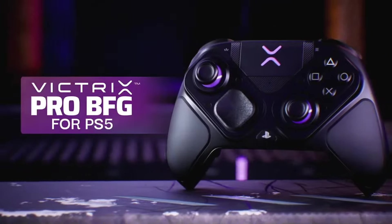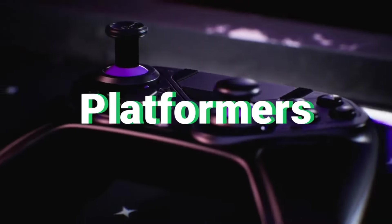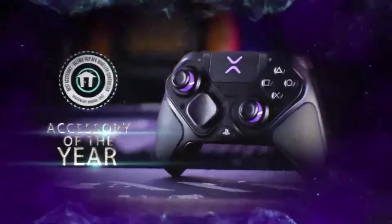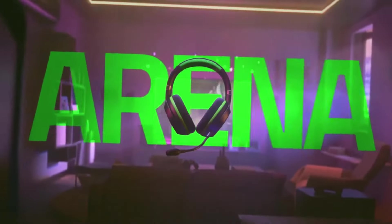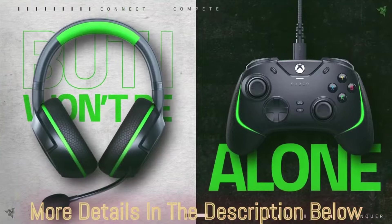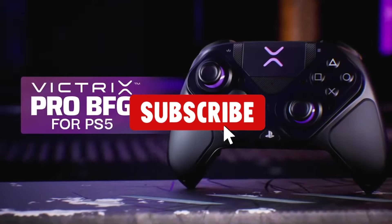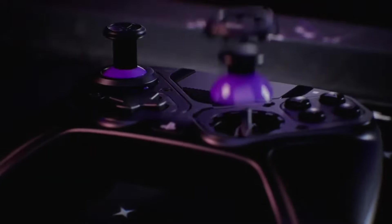I've extensively tested and used all of these controllers with a wide variety of PC games including shooters, RPGs, platformers, and more. For each controller I'll be going over the pros and cons so you can understand which is the best fit for your preferred gaming genres and budget — whether you need something ergonomic for long sessions, highly customizable, or stylish with RGB. You can find links to purchase them at their current sale prices in the video description below. Don't forget to subscribe, smash the like button, and hit the notification bell.